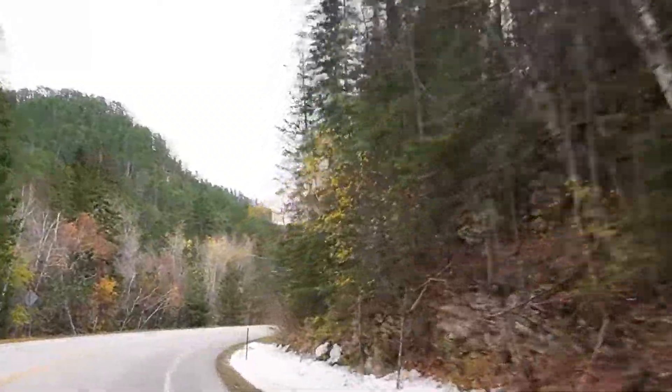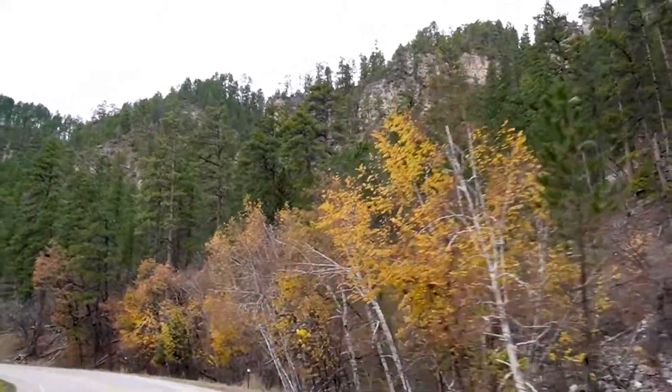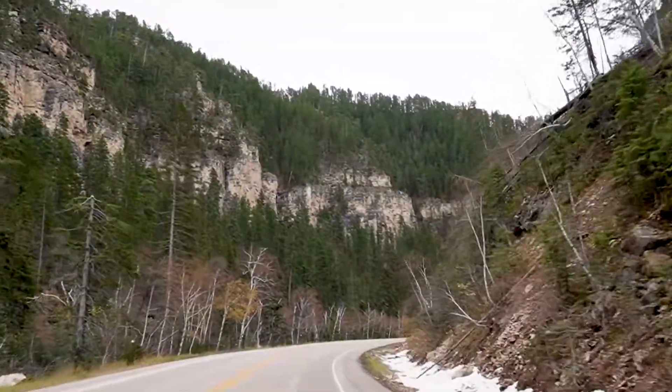The sun went down quickly before we got to explore all of Spearfish Canyon. But it's definitely a corner of South Dakota that we'd love to visit and spend more time in.